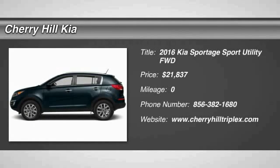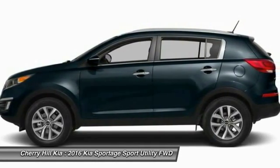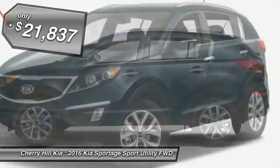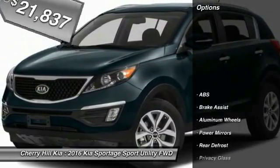2016 Sportage. With its sleek and stylish exterior and its roomy feature-laden interior, the Sportage both looks good and performs well on the road and is priced below $25,000. Here are some of this vehicle's great options.